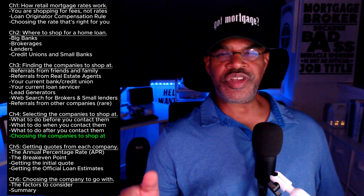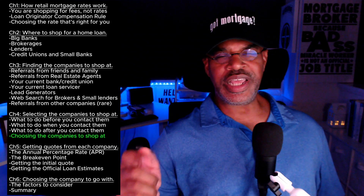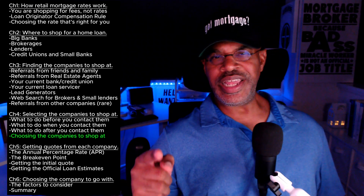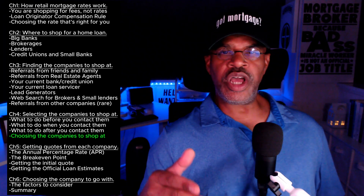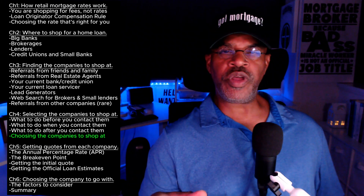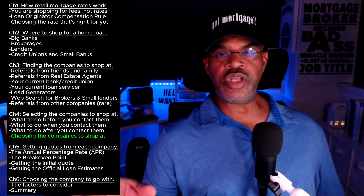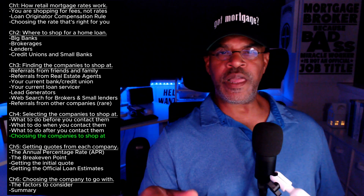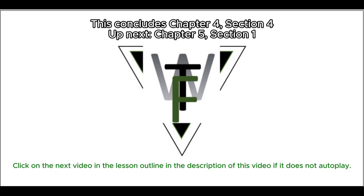Now all you have to do is see who has the best pricing, and you're going to do that with the official loan estimate — that's what I'm going to cover in the next chapter. If you just stumbled across this video, this is one video in a series that are part of a complete home loan shopping course: how to properly shop for a home loan. The course outline is in the description and is hyperlinked, so you can catch up or jump to any part. This wraps up the final section in chapter four. Thank you so much, and I will see you on the next video.